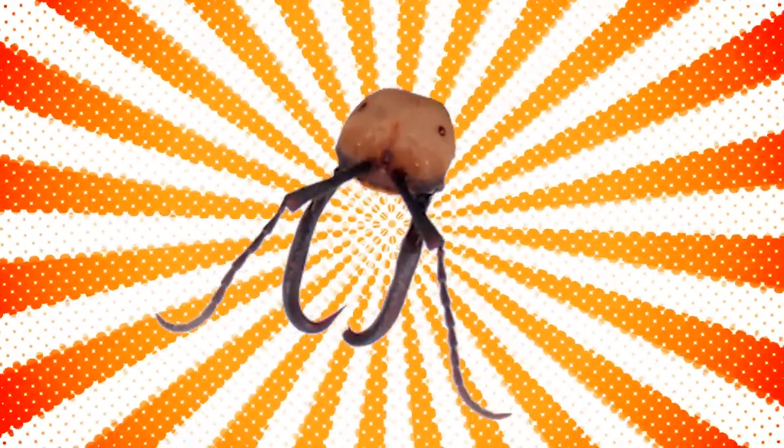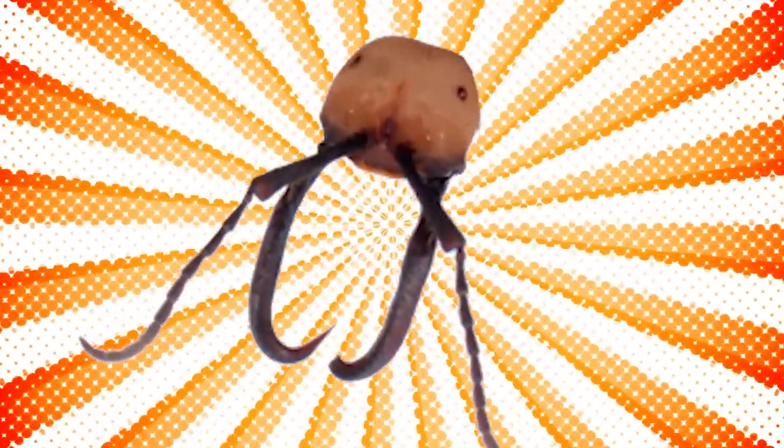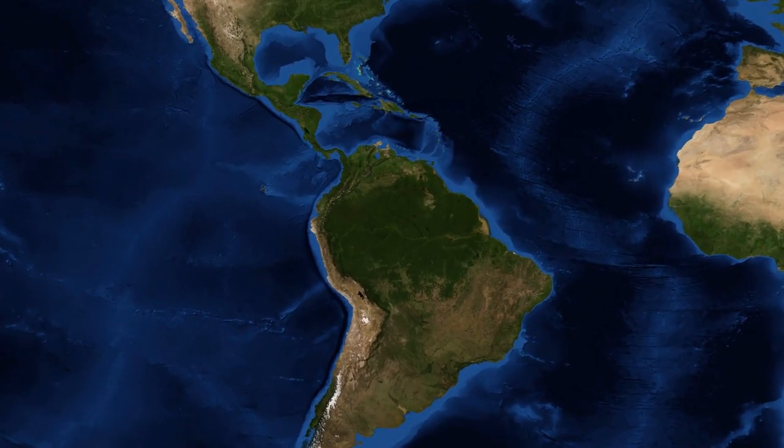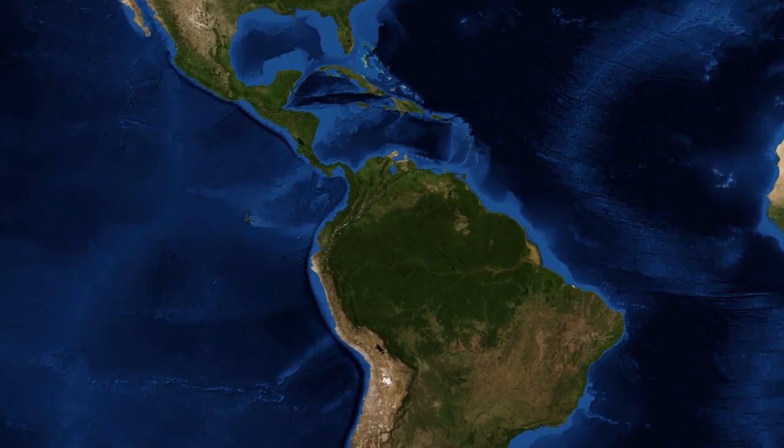The ant's head is cut off after it clamps onto the wound, acting as a natural staple to lock the skin in place until the wound is fully healed. Only then are the ant heads removed. One army ant species from Central and South America is often used for this very purpose.